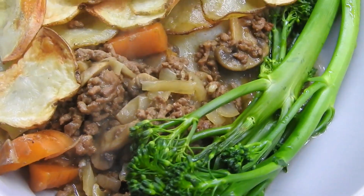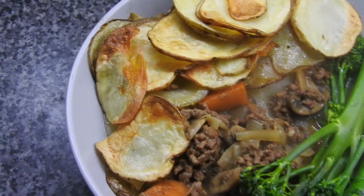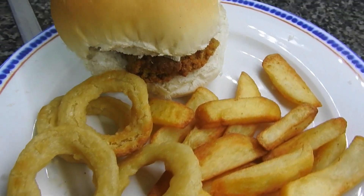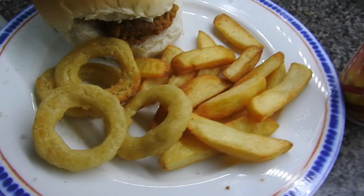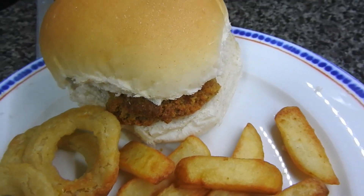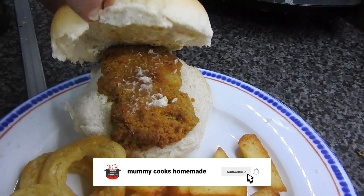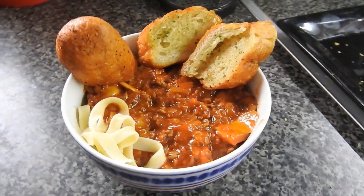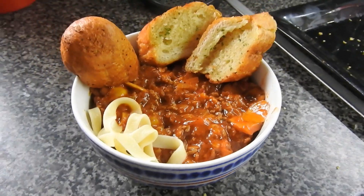That was the minced beef hot pot with some tender stem — really nice. You have to have a burger at least once a week, whatever kind it is. Then there's the chicken thigh we love so much, onion rings and chips — not homemade chips, it was an easy tea. And spaghetti Bolognese with garlic bread — you can't get better than a quick dinner.